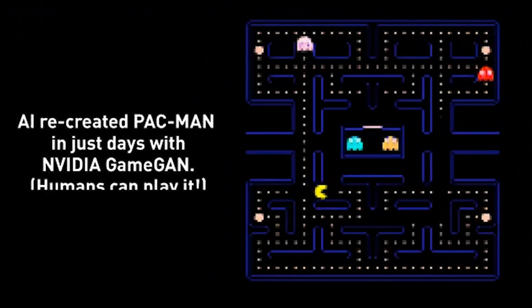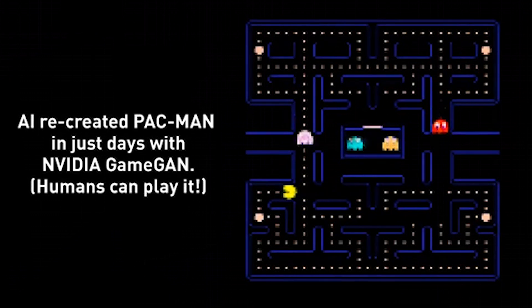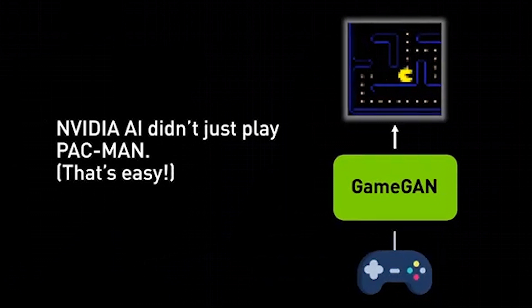NVIDIA's AI recreates Pac-Man from scratch just by watching it being played. If you watched 50,000 games of Pac-Man, you'd probably be pretty good at throwing out what you saw. NVIDIA's GameGAN Artificial Intelligence model was able to recreate the classic dot-chomping game for its 40th birthday from scratch without a traditional game engine in a matter of days.